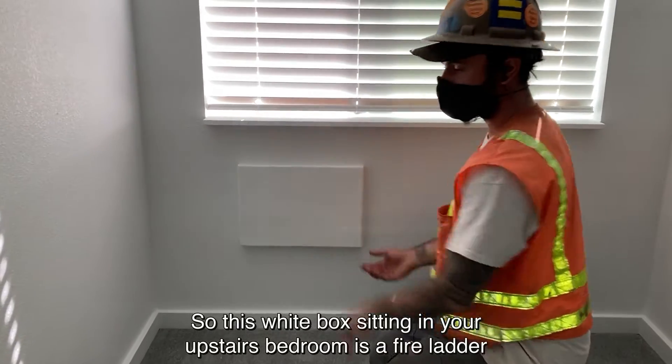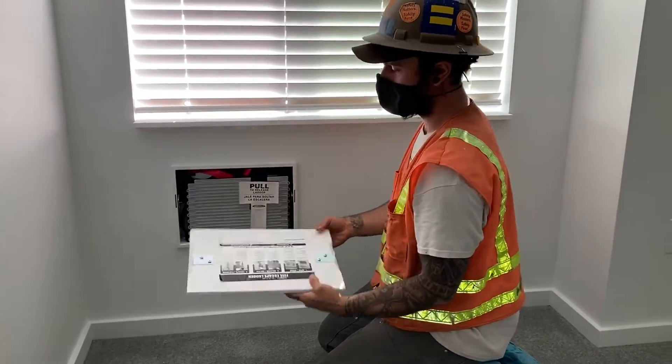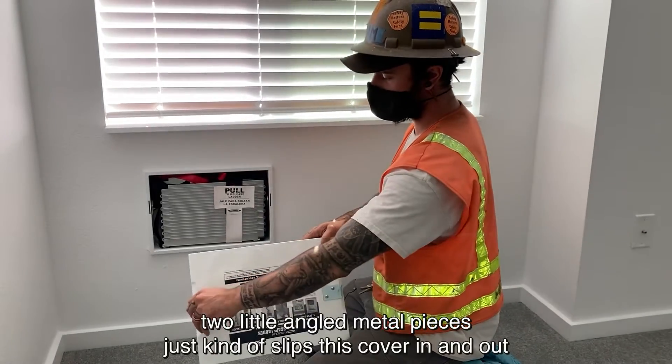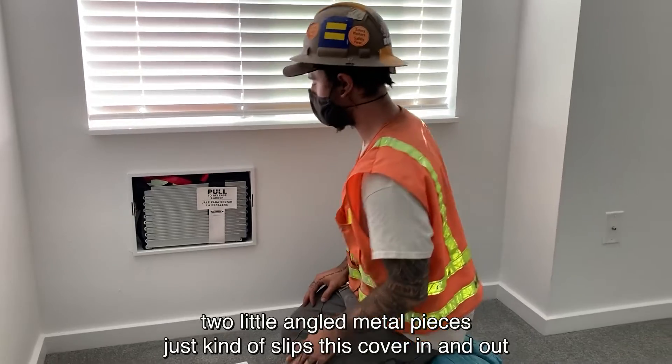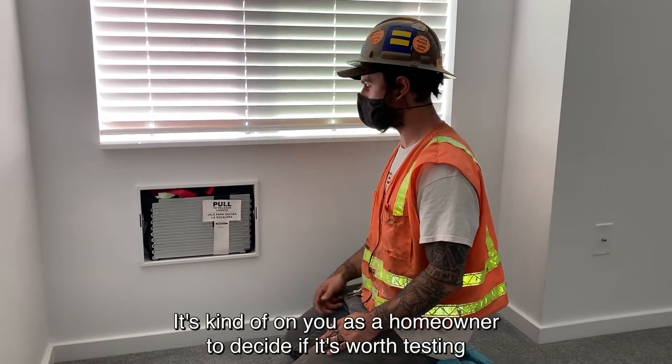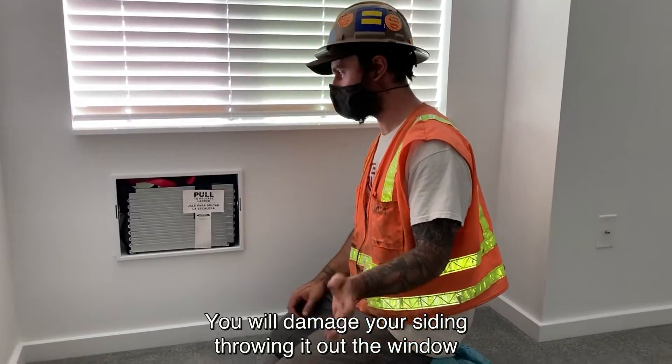So this white box in your upstairs bedroom is a fire ladder. Two little angled metal pieces just kind of slip this cover in and out. It's kind of on you as a homeowner to decide if it's worth testing. You will damage your siding throwing it out the window.